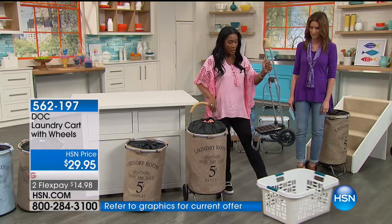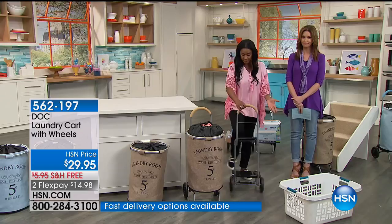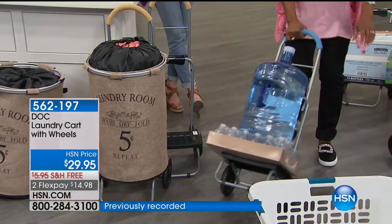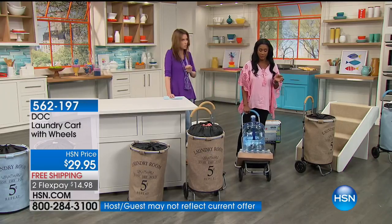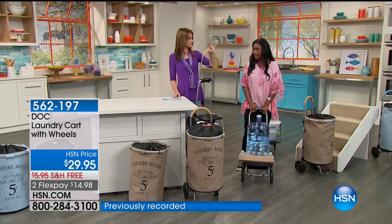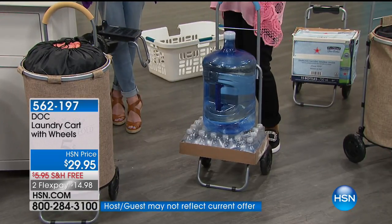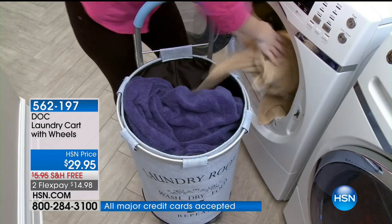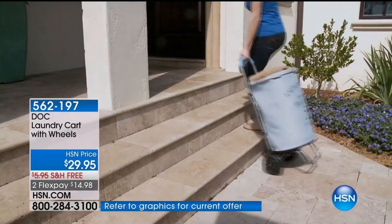It's brought to us by Doc, who for decades has been bringing really high-quality items, especially here at HSN. As your home BFF, I'm excited to share items that make life easier and look good. $14.98 — this just makes doing your laundry a dream. Laundry can be a hassle, but it doesn't have to be ugly and it doesn't have to be heavy. It really does take the grunt work out of the chore. You can use this to carry your groceries in — it becomes that universal cart.